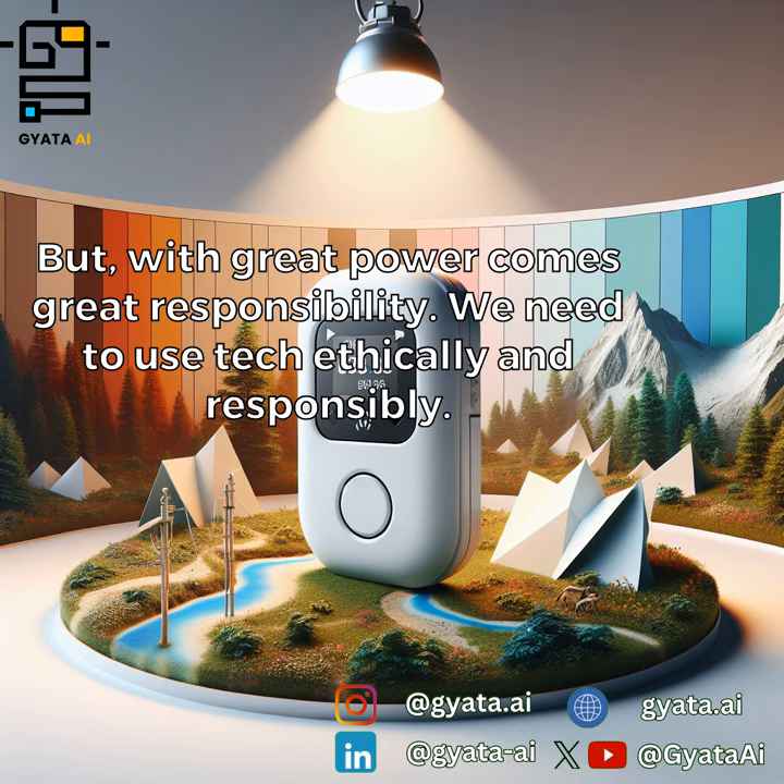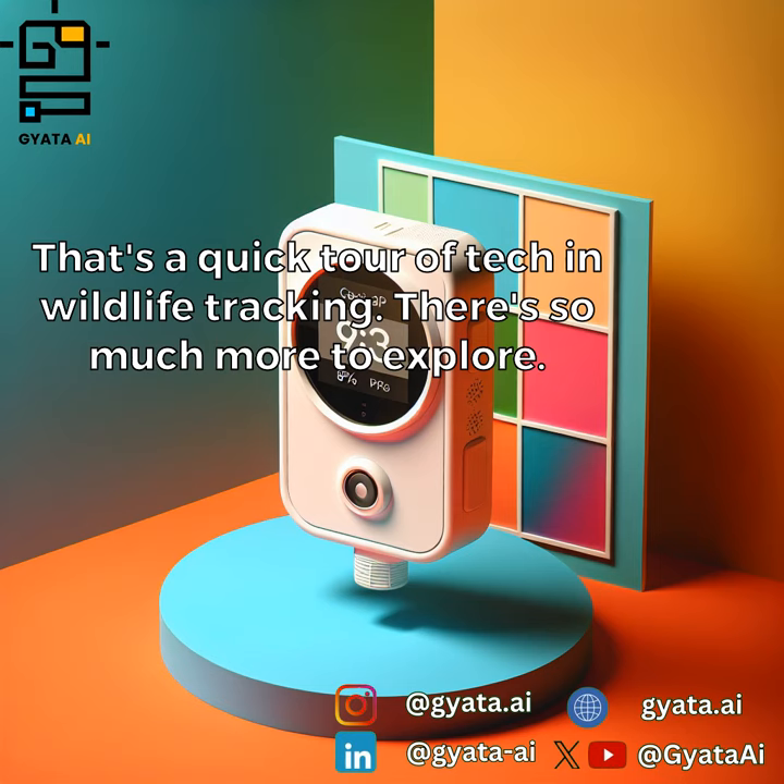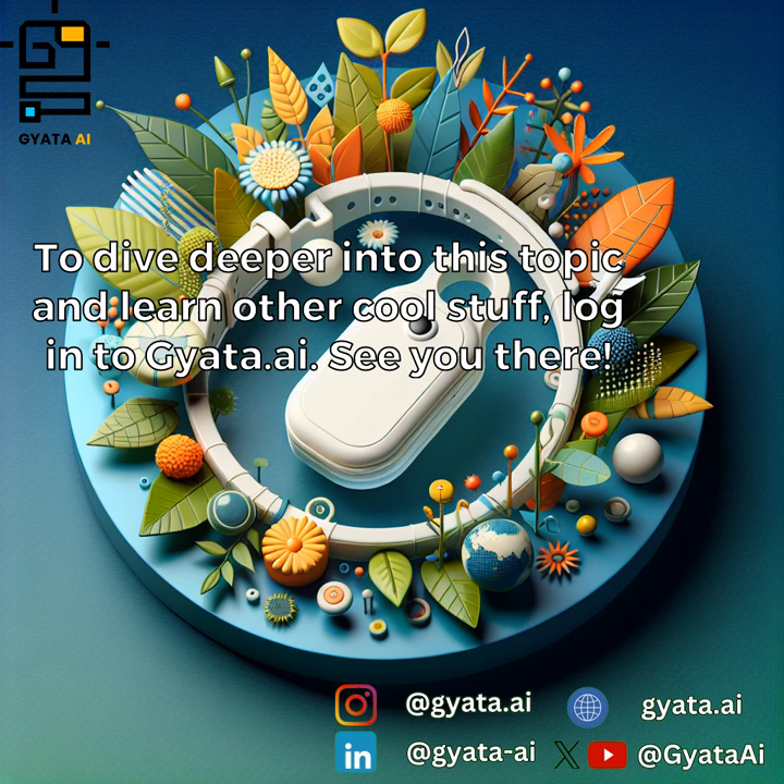But with great power comes great responsibility. We need to use tech ethically and responsibly. That's a quick tour of tech and wildlife tracking. There's so much more to explore — log in to giada.ai to dive deeper into this topic and learn other cool stuff.